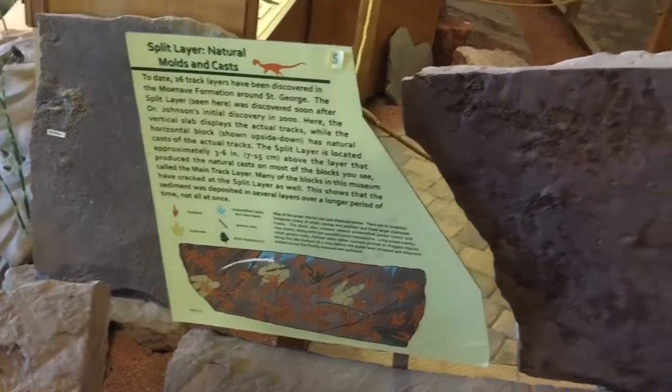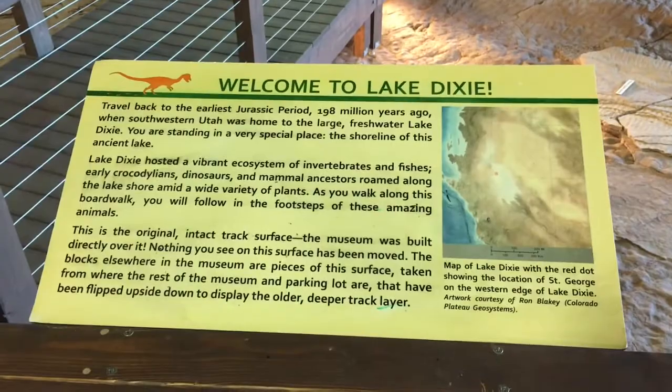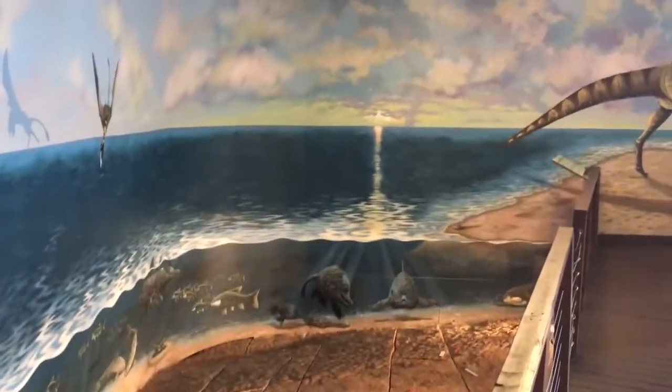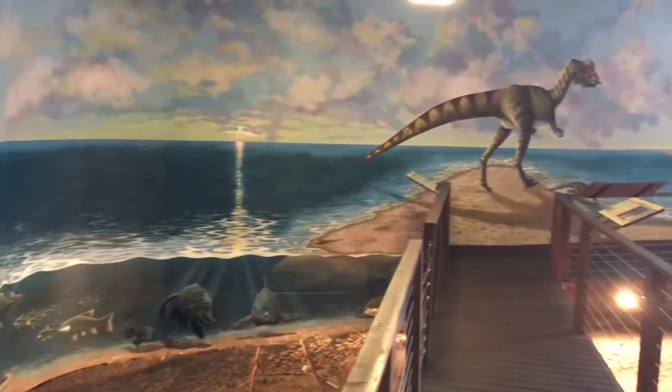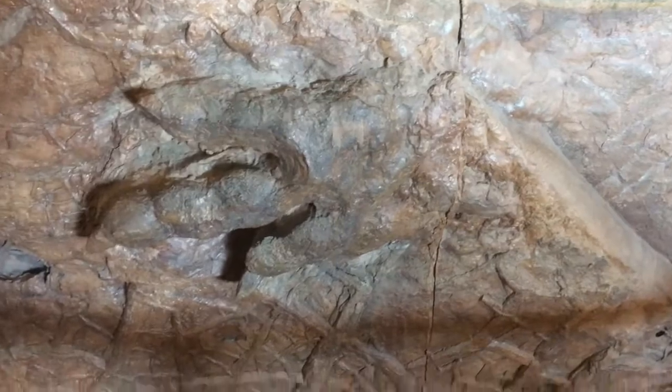It is also nice to have things spoon-fed to you because it's so much easier to just see and appreciate it. So what exactly is going on here? Well, millions of years ago, during the Jurassic period, there was a large lake — Lake Dixie, it's called. Lakes have muddy shorelines, and there were dinosaurs at the time. They walked along those shorelines and left some footprints that got preserved in the stone, and millions of years later, we dug them up.